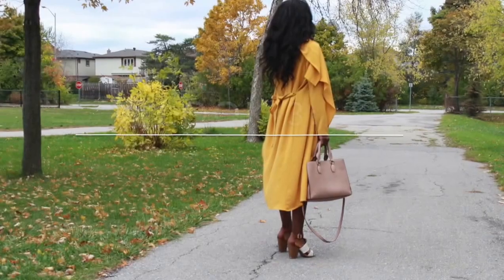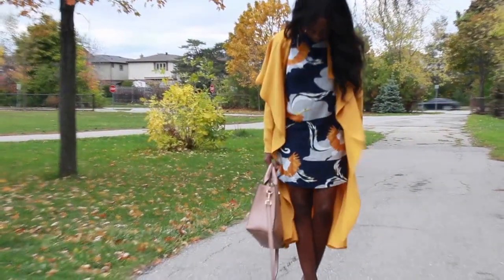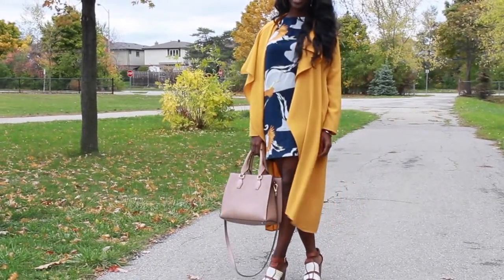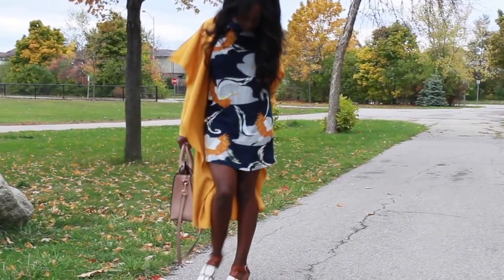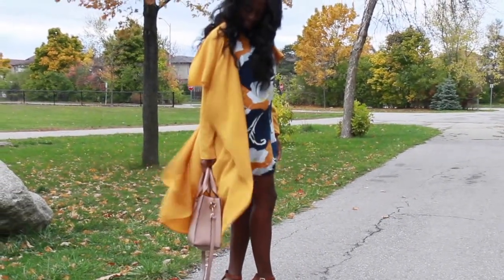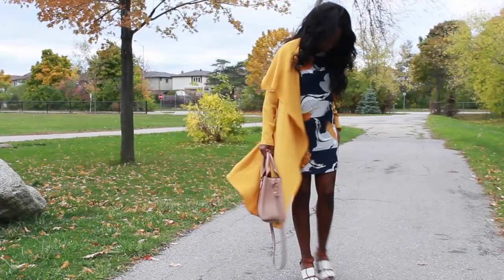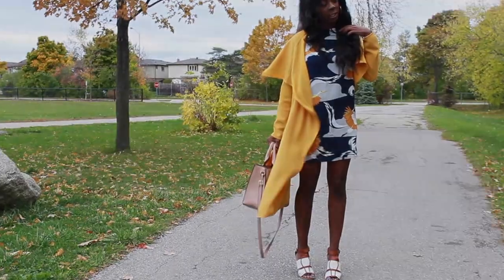$24.00. Then we have the duster coat — this was huge this fall. I decided to go with a mustard colored coat and I literally try to wear it with everything. In this look I paired it with a print, because two solids on each other is super boring, so I did it with a navy blue print — navy blue and yellow is always cute together. Then I just use my everyday tan bag, and that's the look.